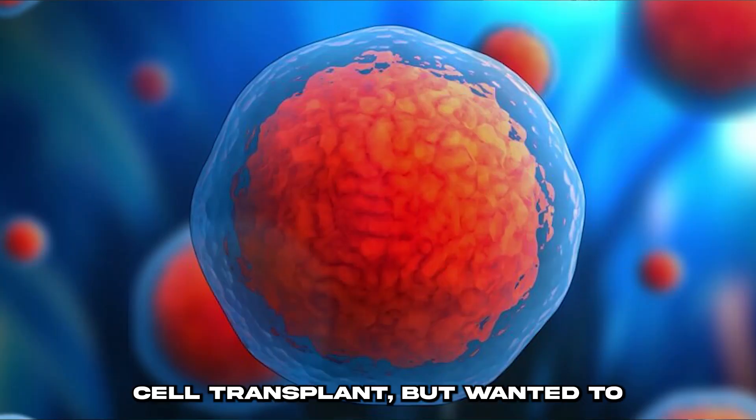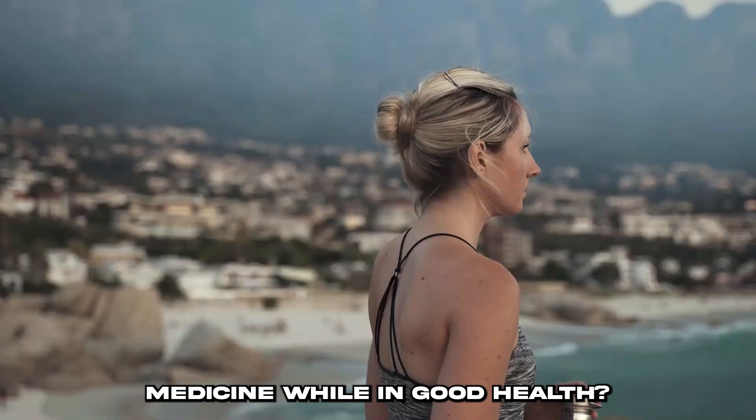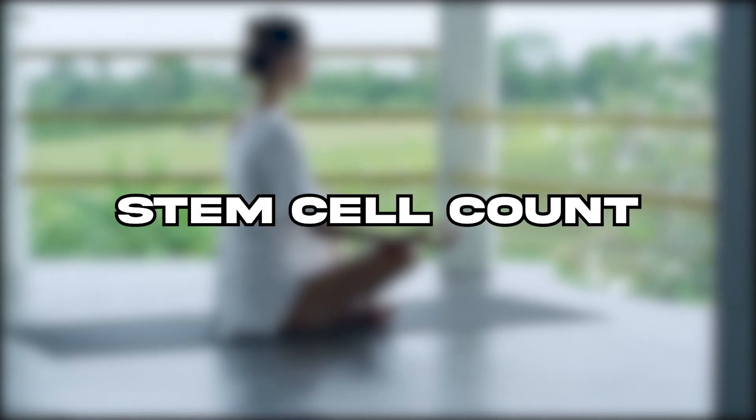What if you did not want a stem cell transplant, but wanted to employ stem cells for preventative medicine while in good health? Here are 7 tried and accurate methods for boosting your body's natural stem cell count and preventing them from reducing as well.